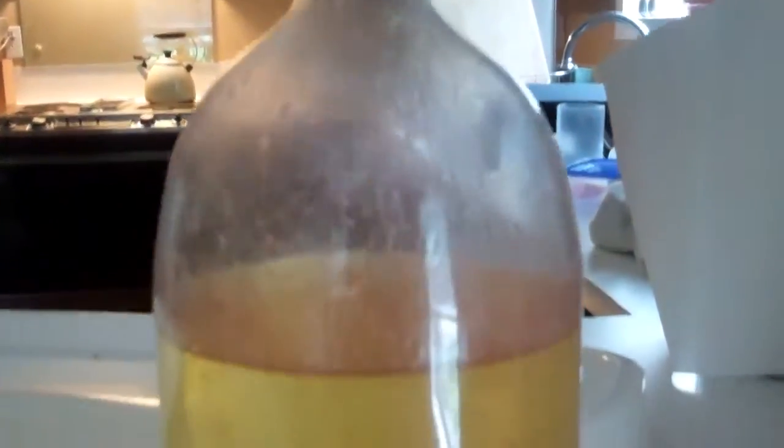Ugh, my hands are all nasty now. It's going to work really well. We've got our bottle here and our mixture in there. A little something down here. What the heck? What the heck is going on in there?